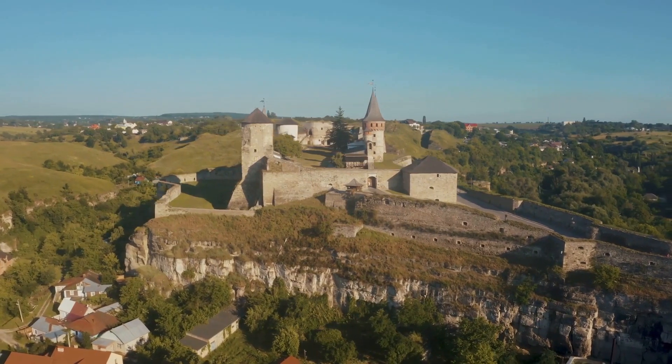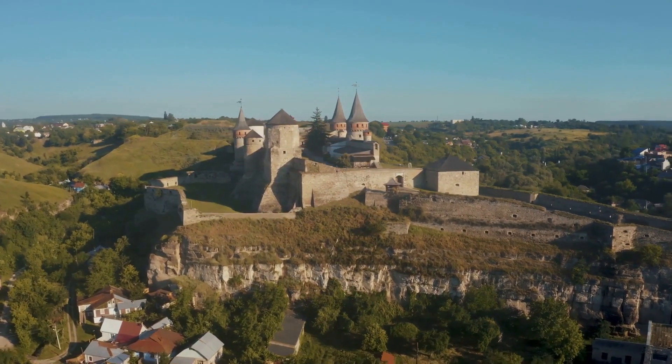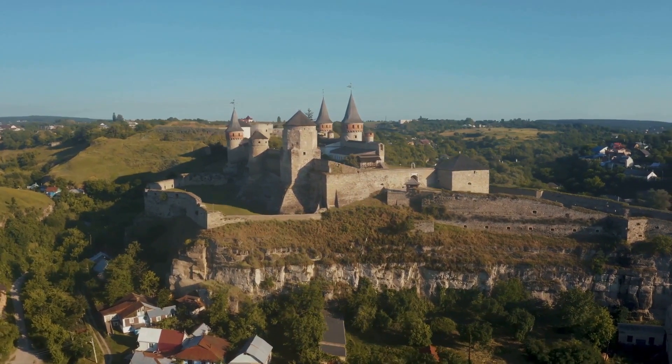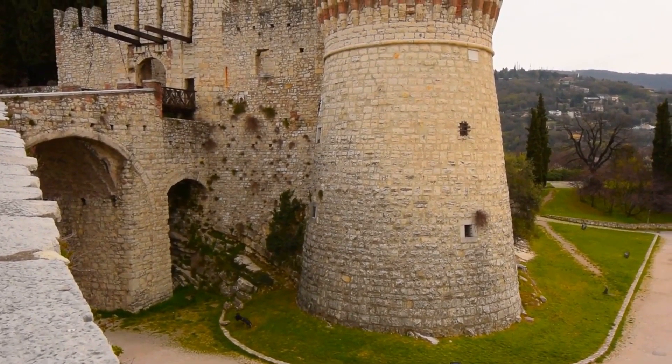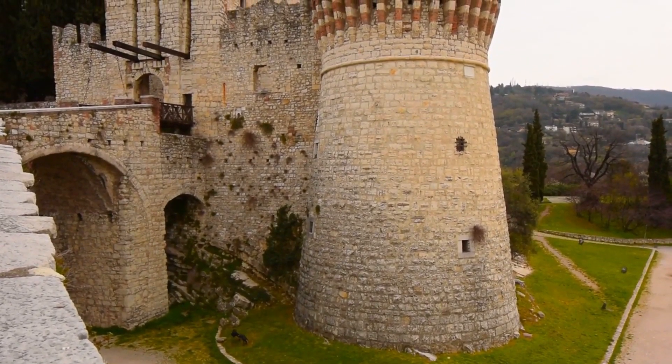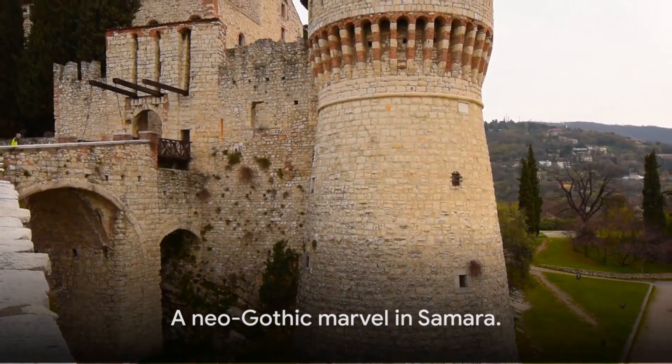Despite its ancient appearance, Garibaldi Castle was only completed in 2008, making it one of the newest properties on our list. It's also the only house in our top 10 that doubles as a museum, featuring artifacts from the medieval era — a neo-Gothic marvel in Samara.